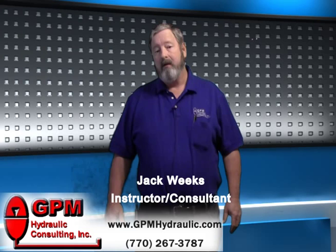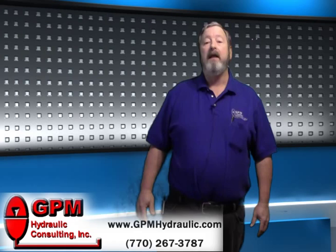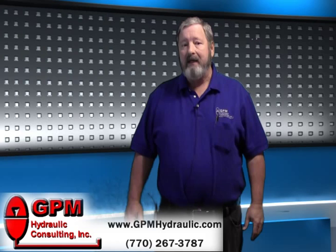Hi, I'm Jack Weeks for GPM Hydraulic Consulting. What's the most dangerous component on a hydraulic machine? Well, if you said the accumulator, you're absolutely correct.